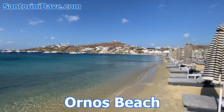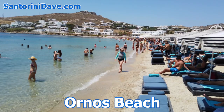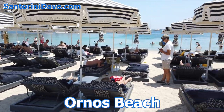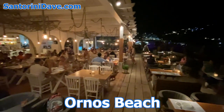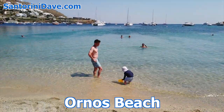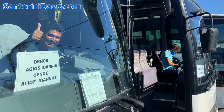Moving on to beautiful Ornos Beach, just 3.4 kilometers south of Mykonos Town. Ornos Beach is one of the busiest beaches on the island. The streets around it are dotted with luxury resorts and boutique hotels, and its white sand is densely lined with sun loungers. Half a dozen or so seafood restaurants are found immediately next to the beach. Ornos features a sheltered bay, and the shallow, calm water is popular with families. There are a lot of buses to and from Mykonos Town, and some continue on to nearby Ayos Ioanis Beach.